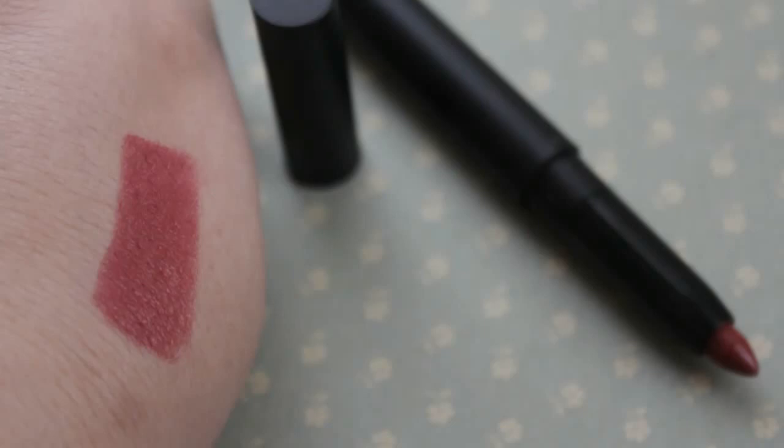I also got a matte lip color — I really like their matte lip pencils and this one is in the color wine. I'll insert a clip of what it looks like. A sharpener is included, which is cool.